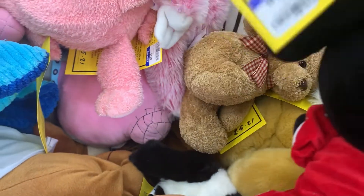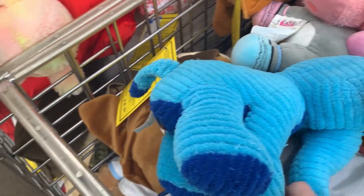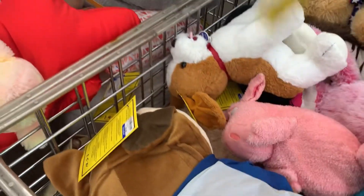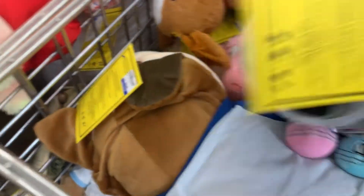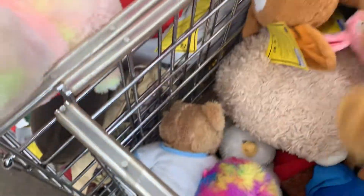Oh my goodness. You can see there the price — I tried to show you guys the prices because this Goodwill prices all their plush at different prices. That little elephant was kind of cute. This is an LOL plush — laugh out loud dolls. They have animals and they're usually like plastic toy figures. But it wasn't in great condition.